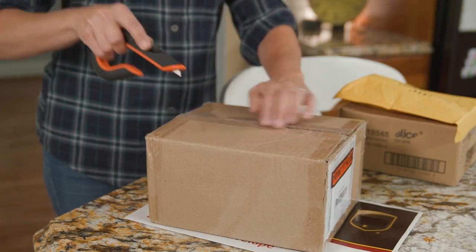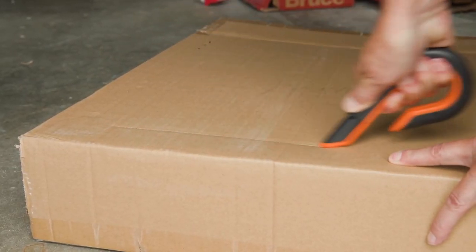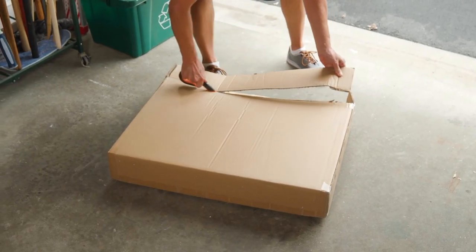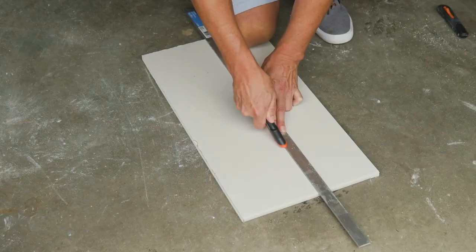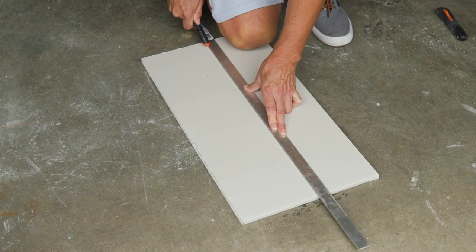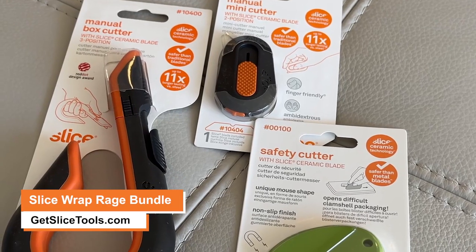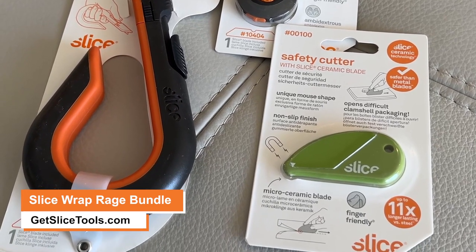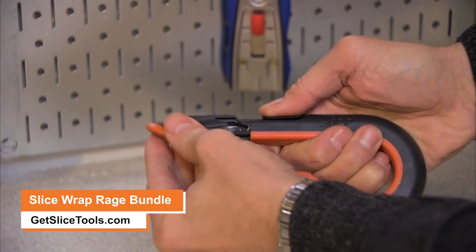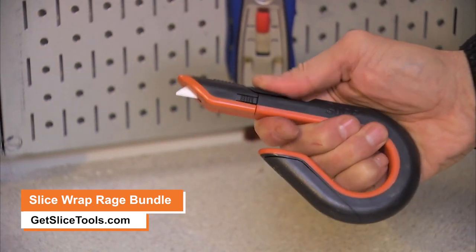And finally there's the Hook Box Cutter. It's designed so you can carry it around really easily, and it's also terrific for someone with arthritis. All of them have ceramic finger-friendly blades, so they're safer than traditional blades and last 11 times longer. The three tools are bundled together for $29.99 with free shipping, and part of the proceeds go to Autism Research. Check it out at GetSlicedTools.com.